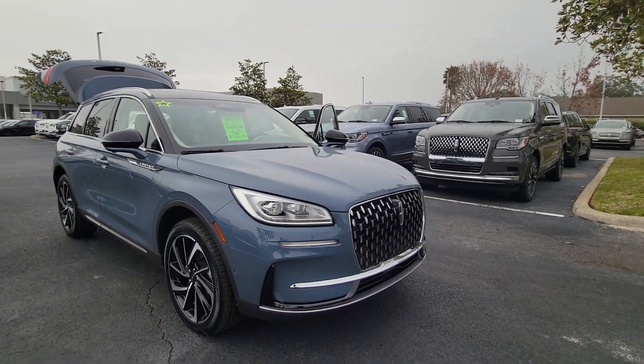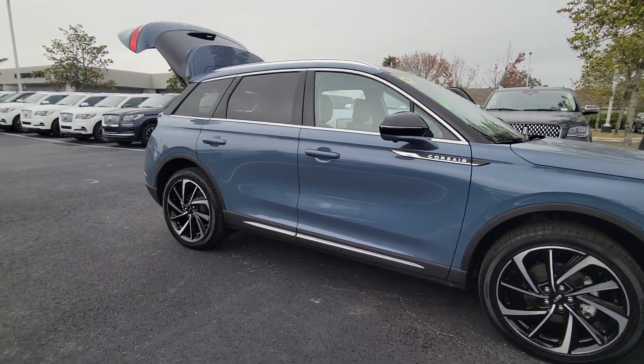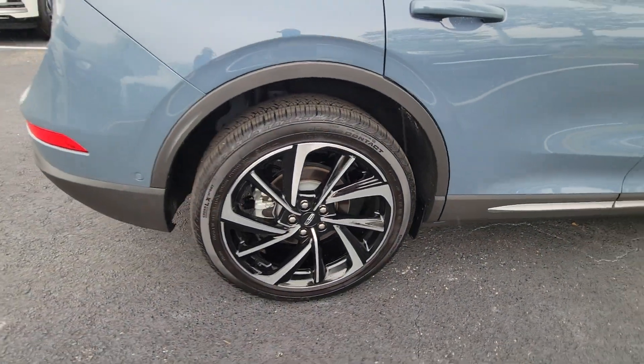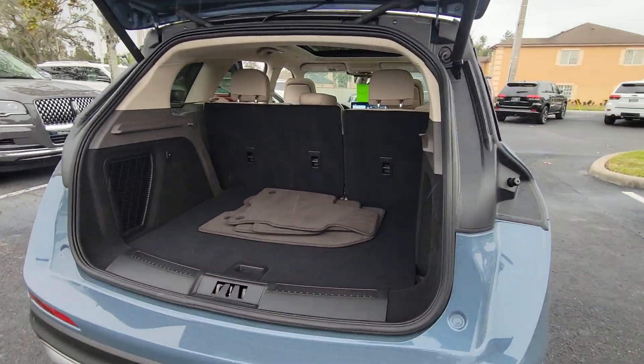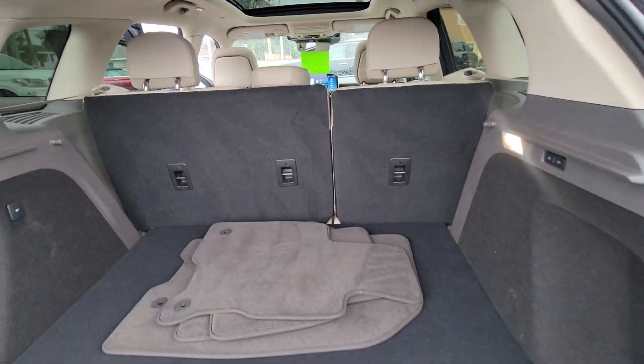Enjoy the view of this 2023 Lincoln Corsair. This refined and capable Corsair delivers sumptuous passenger luxury, while its suite of tech-savvy amenities keep you safe, informed, and entertained. This well-appointed SUV lets you manage your busy life in upscale style.